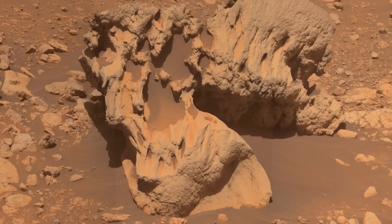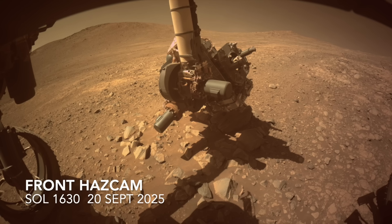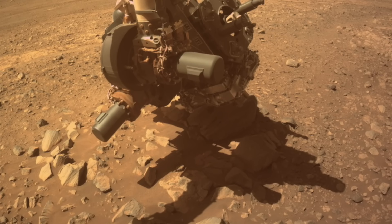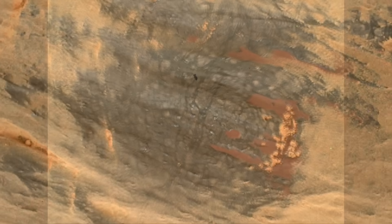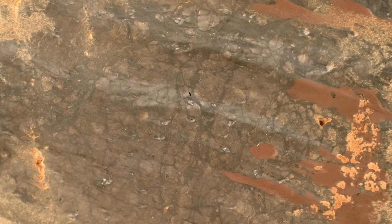Just as I was finishing this episode, Perseverance had started work on a smaller and less weirdly shaped version of these rocks. After blowing away a patch of surface dust, it got a close-up look with the arm-mounted Watson camera. The views are unlike any we've seen before — not a dinosaur bone, but most assuredly alien.